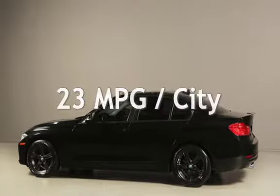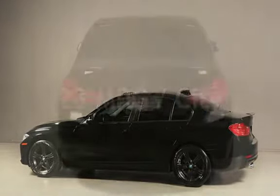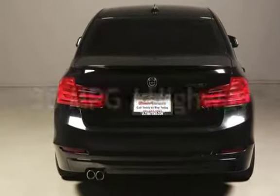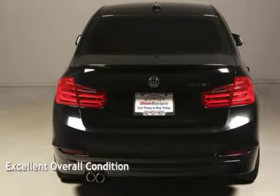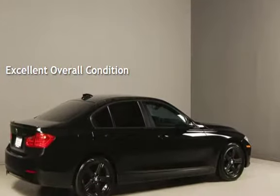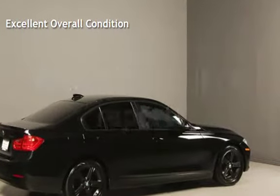Estimated fuel economy for this vehicle is 23 miles per gallon in the city, and 35 miles per gallon on the highway. This vehicle is in excellent overall condition. Ask to see the free auto-check vehicle history report.